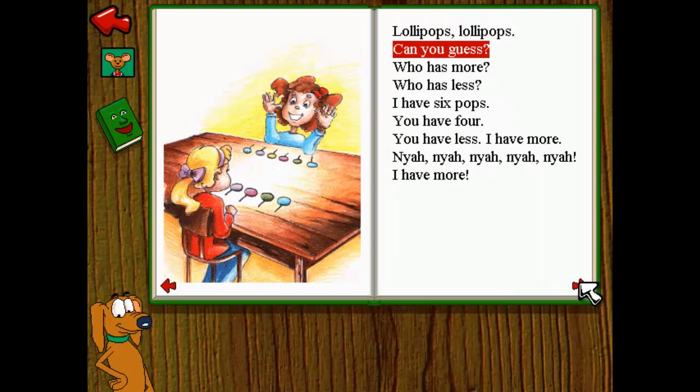Lollipops, lollipops, can you guess? Who has more? Who has less? I have six pops, you have four. You have less, I have more.